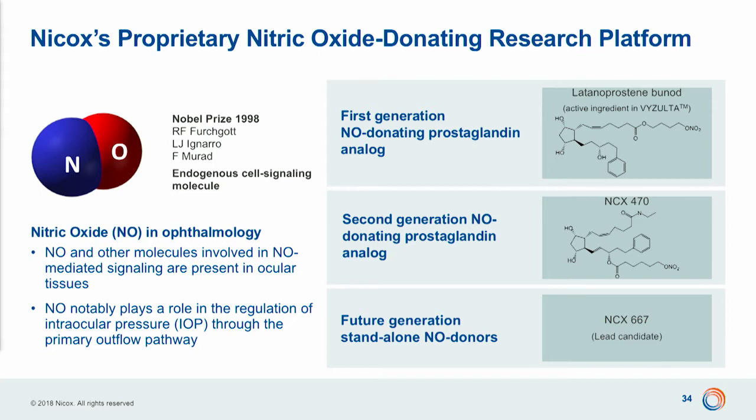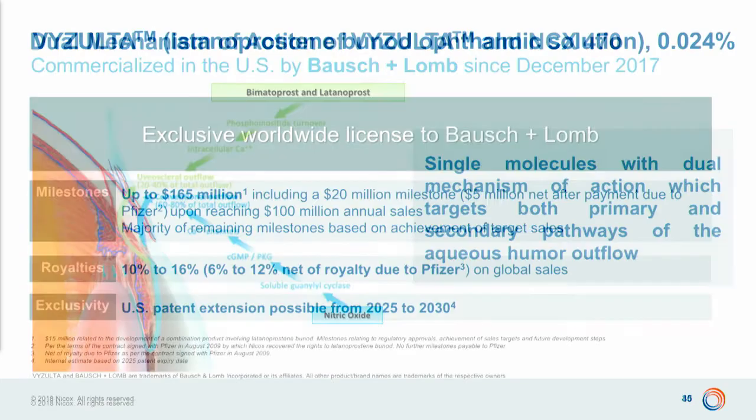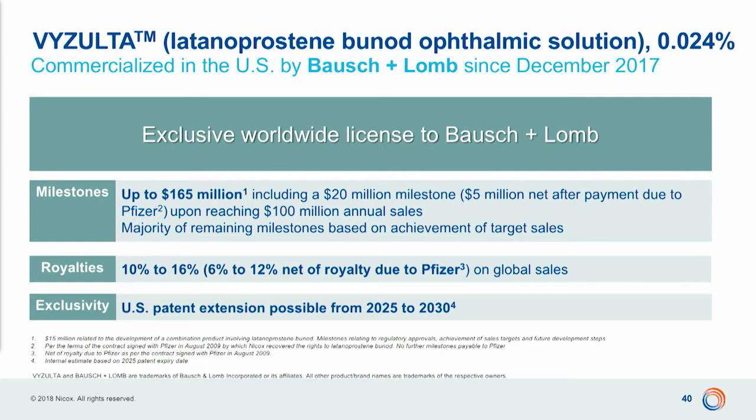NCX 470 is the lead compound of the second generation, plus we have a series of new compounds. Vizulta has been the first product approved by FDA with a dual mechanism of action targeting primary and secondary outflow. We are very excited by our collaboration with Bausch & Lomb, and as well by the economic conditions we have, which will feed our company for further expansion of our pipeline.